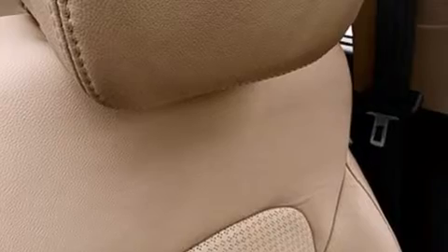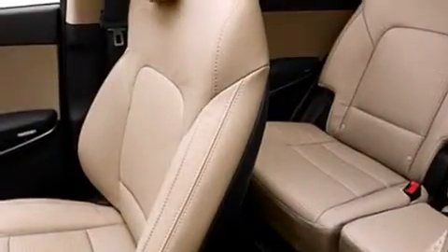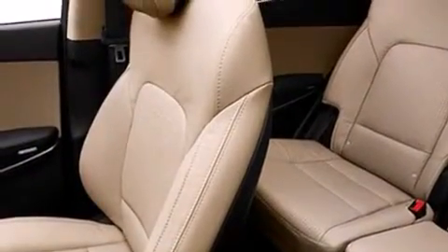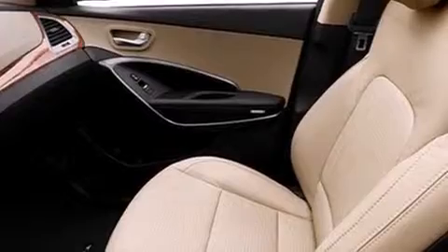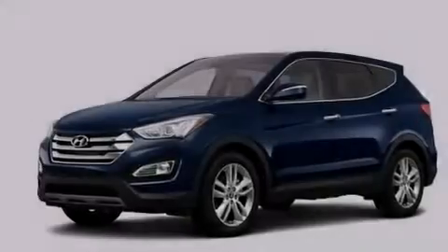The following features are also included: a pass-through rear seat, cruise control, full-power accessories, an illuminated driver's side vanity mirror, rear curtain airbags, a rear window defroster, a rear spoiler, LED taillights, an engine immobilizer theft deterrent system, and air conditioning.